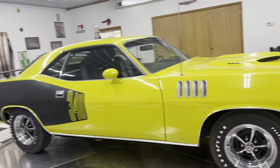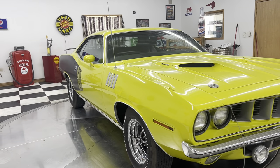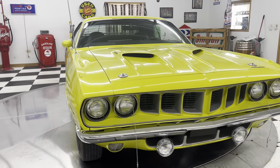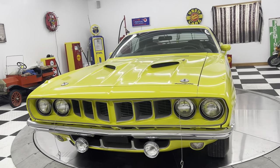The VIN number is stamped on this engine. There's one number missing on the engine on the serial number that's stamped on the block. I did some research and it seems like that's not an uncommon thing to happen.